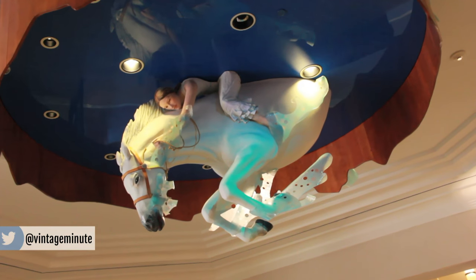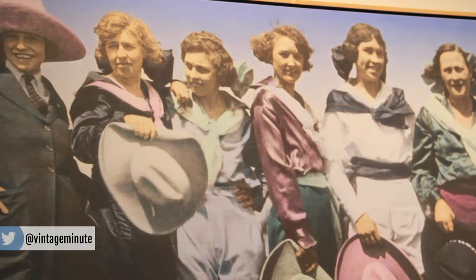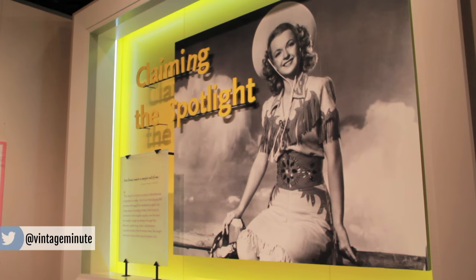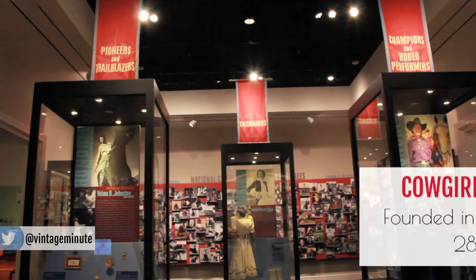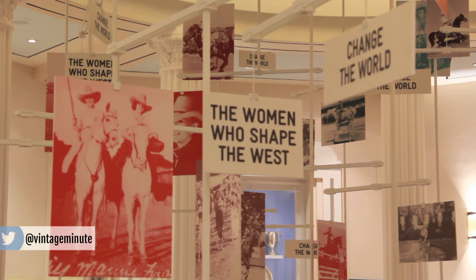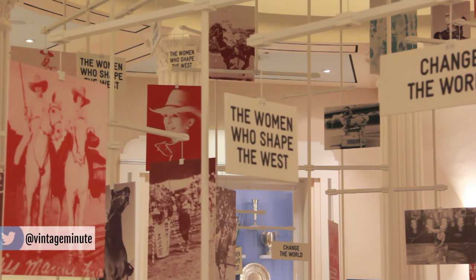We are in the Cowgirl Museum and Hall of Fame. What is a cowgirl and how would you define that? Well, we look at a cowgirl as any female who somehow shaped the American West — through competing, through entertaining. It could be a Sandra Day O'Connor, our first female justice, or an author, or a Georgia O'Keeffe, a painter. So it's any female who shaped the American West in any one of those ways.